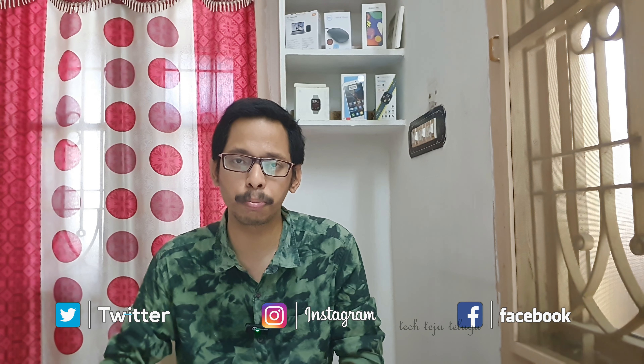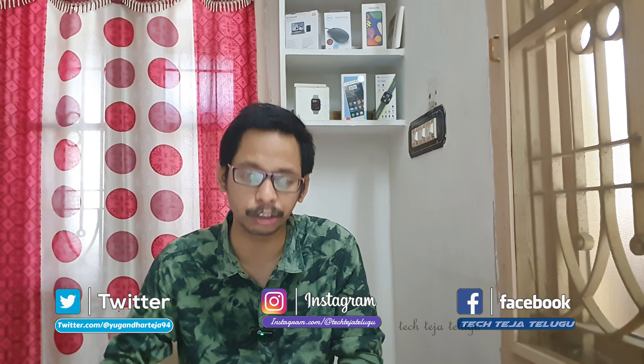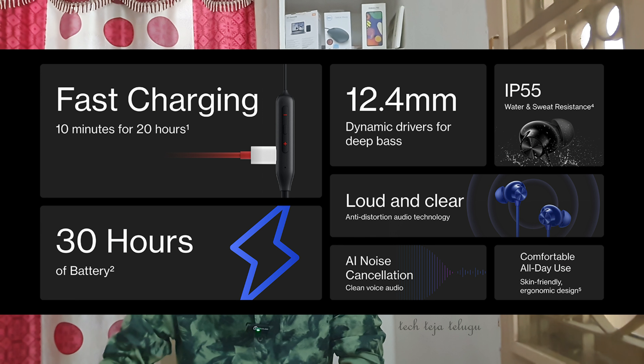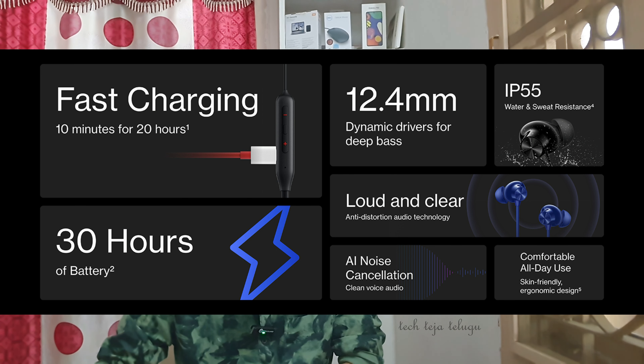It is the best option to use in the budget. If you need headphones and neckbands, this is the best option. It provides 12.4mm drivers. It has almost 24 hours of music time and almost 30 hours of battery life.